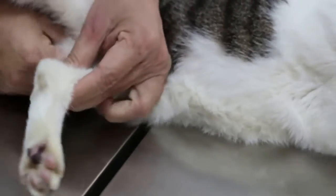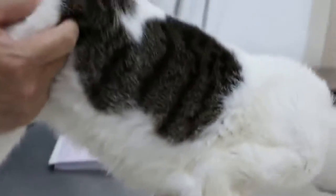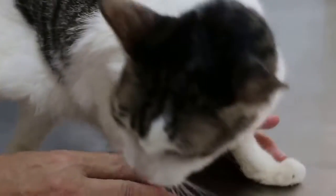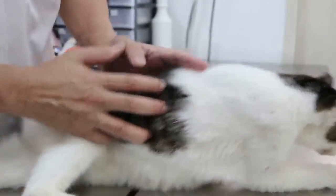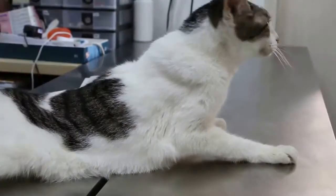The temperature is normal. Pulse a bit high but normal now. Weight is taken at 2.7 kg. Overall you can see this cat is very thin and there's no fever. Now I'll go for checking the heart, lungs, and abdomen.